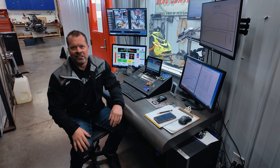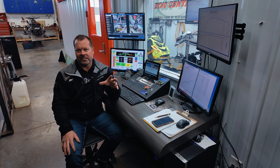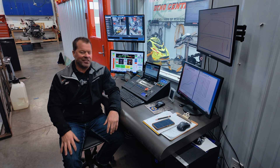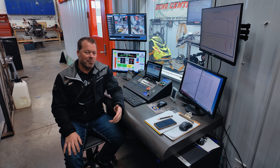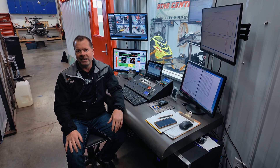Hey Jason, Straight Line Performance here. Just wanted to get a quick overview on the new Catalyst 600 product. I know with everything going on with Arctic Cat in the world right now, nobody knows what's going on — is it going to stay, is it going to go? But here at Straight Line, we're still working on the product. We've got a Catalyst 600 on the dyno. We've been basically flogging on this thing as hard as we can, trying to make some power to work on.